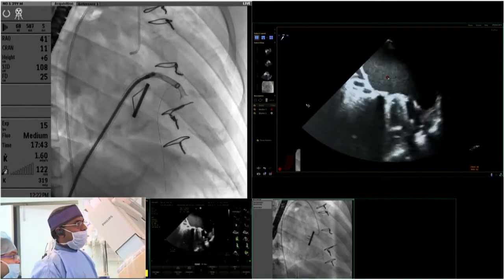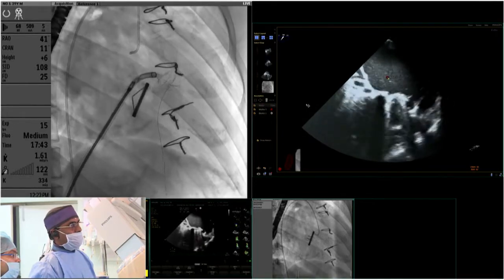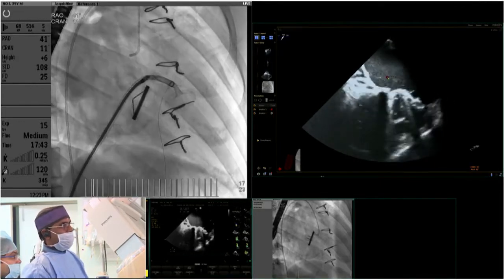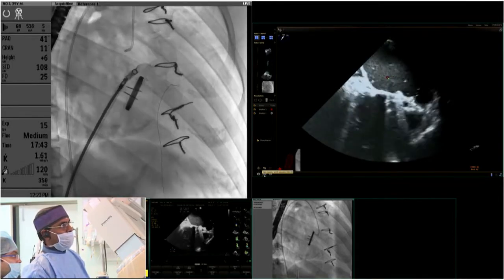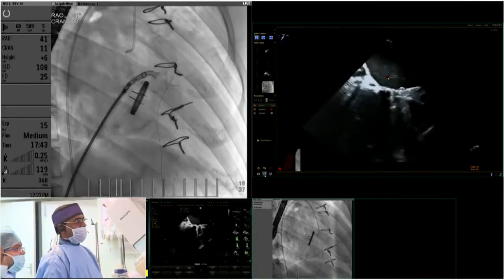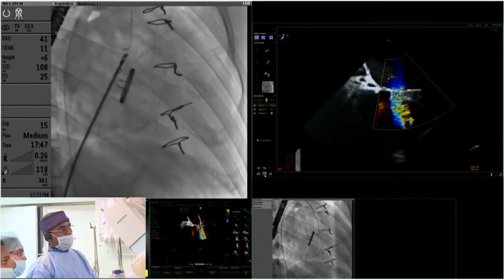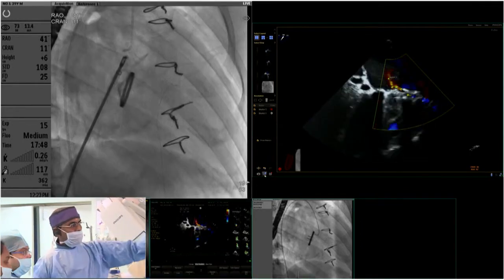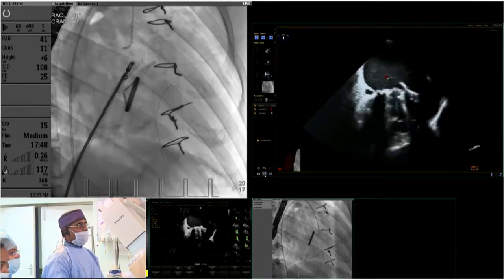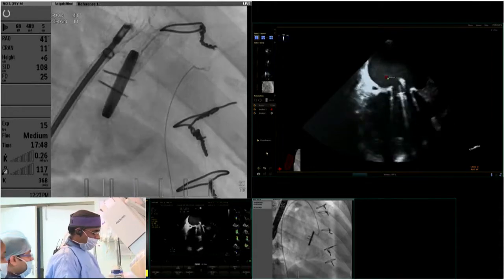Under live fluoroscopy and TEE guidance, the operator advanced the sheath to approximate the aneurysm. An 18mm muscular VSD device was used. The leaflets appeared unimpeded. The left disc was opened out, and the Occlutech tilting cable design was noted to offer no tension on deployment. The device was carefully aligned and the circumflex angiogram was planned to assess for coronary compromise.